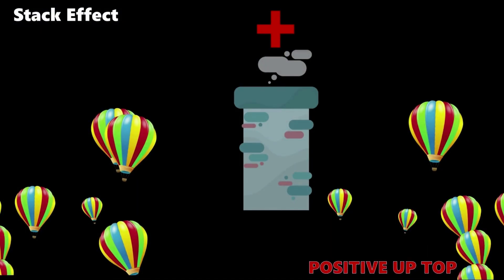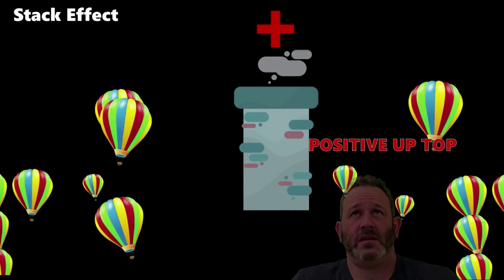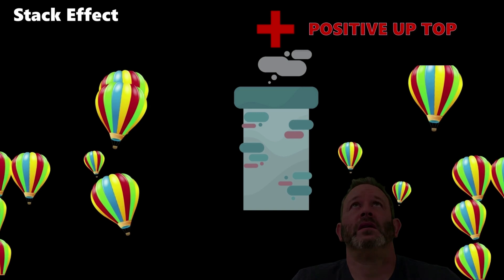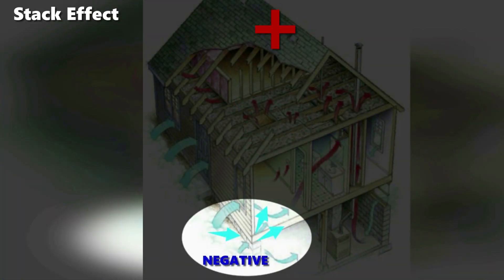Warm air rises — we're taught that as kids. What we're not told when we buy a house is that if the top of it is not sealed, your expensive heat is rapidly going to escape. Making matters worse, as the heat escapes, outside cold air enters to replace it. It's a vicious cycle that's responsible for many of the cold drafts you feel during the winter.